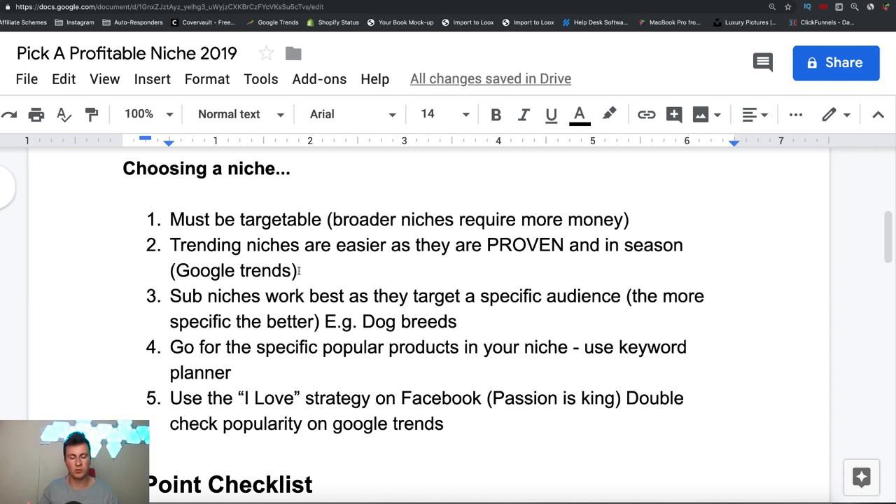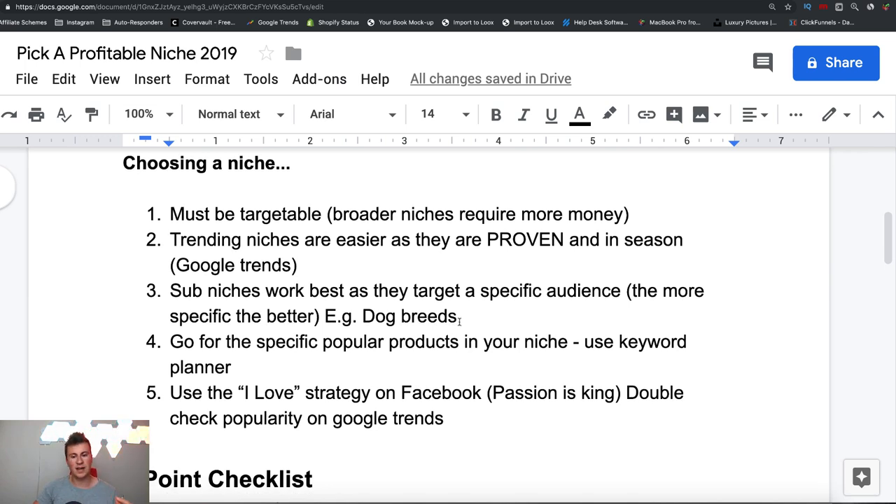Number three is sub-niches, and these work best because they target a specific audience — the more specific the better. For example, in the dog niche, if you sell a generalized dog product, everyone with a dog might be interested but it isn't specific to one type of person. Whereas if I see a dog bowl with a German Shepherd on it — because I own a German Shepherd — my interest is going to be a lot higher and I'm much more likely to actually buy that product. That's the importance of choosing a sub-niche.